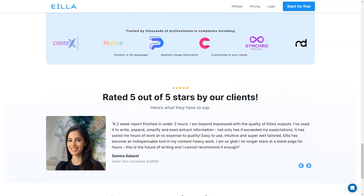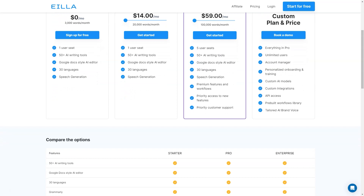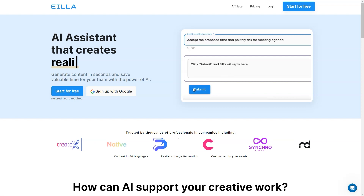AILA AI is trusted by thousands of professionals in various industries and is rated 5 out of 5 stars by its customers. It's an excellent tool for bloggers, content marketers, and anyone who wants to improve their content creation skills and efficiency. And the best part: AILA AI offers a one-week free trial with 5,000 words so you can try it out and see how amazing it is.